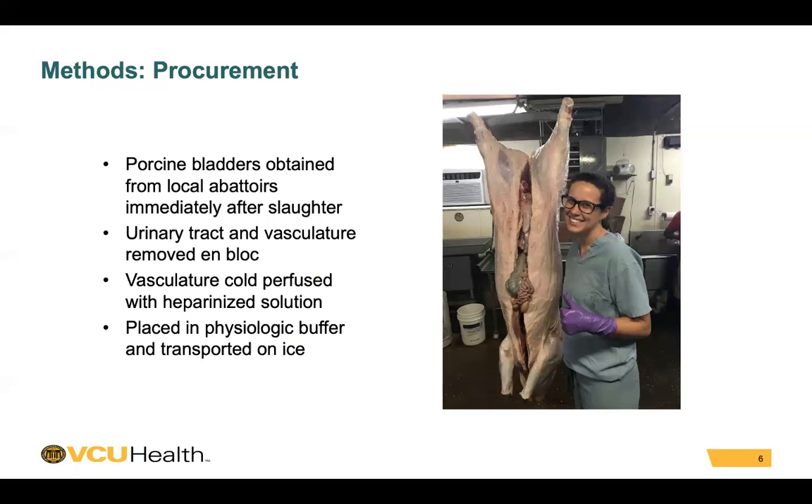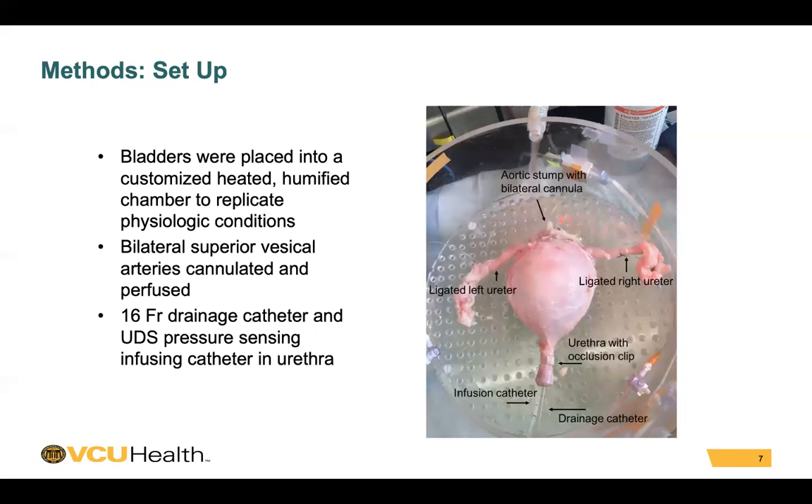Porcine bladders were obtained from local abattoirs immediately after slaughter. Their urinary tract and vasculature was removed and blocked, and vasculature was cold perfused with a heparinized solution. The bladders were then placed in a physiologic buffer and transported on ice to the lab.